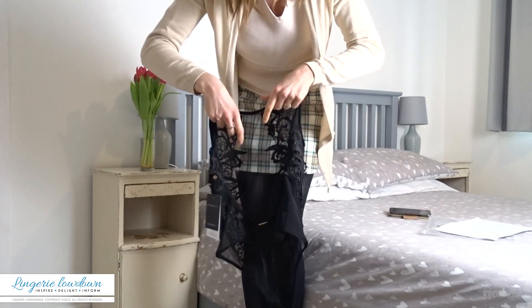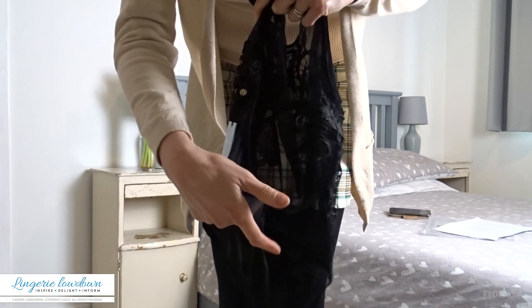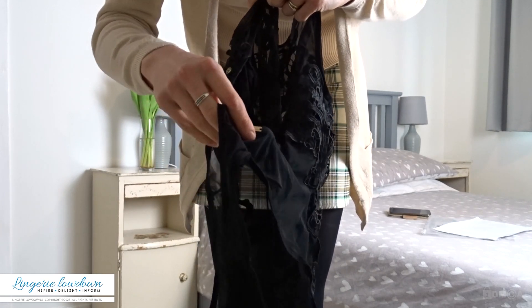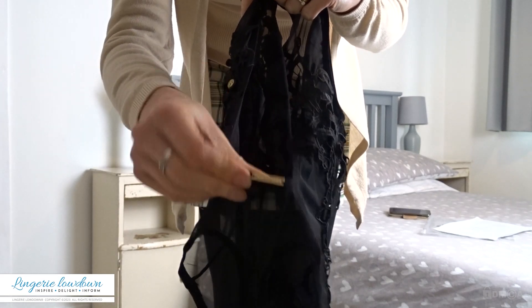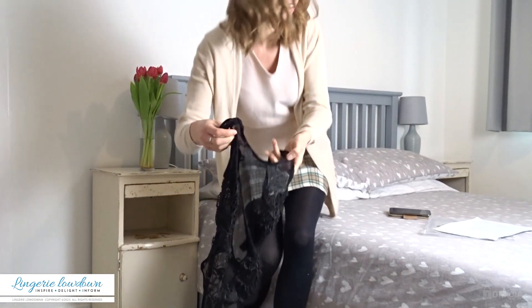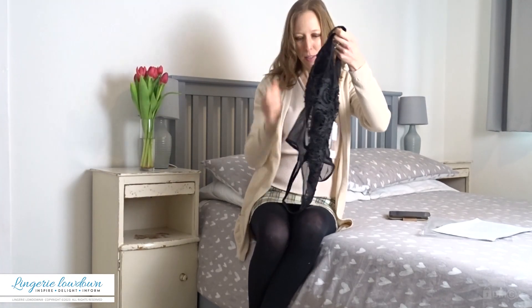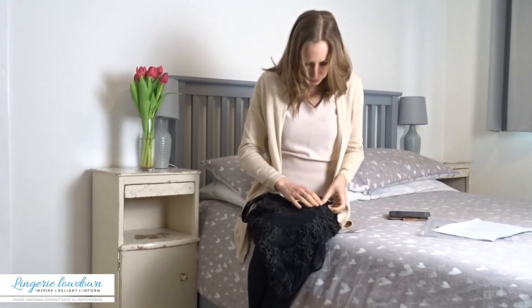It has a thong bottom — maybe high-legged, I'm not sure — and then it has this lovely little gold embellishment with the Blue Bella branding on it, which is lovely. I really like it. I'm really hoping it looks good on as it does off, because this is just beautiful with the lovely mesh, and I love the detail over the top of the mesh.